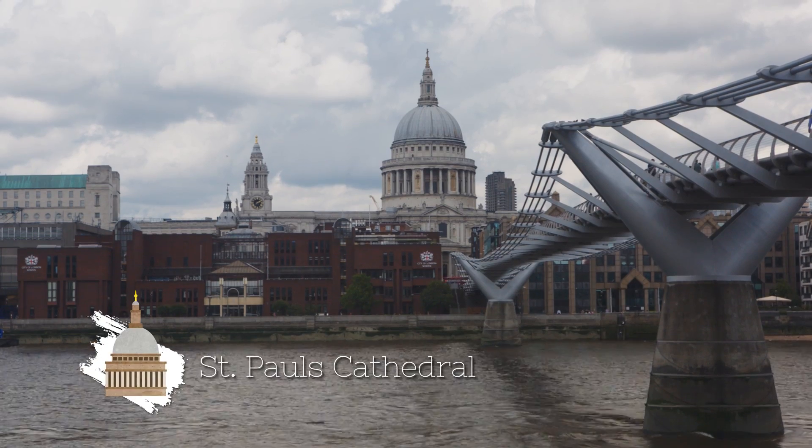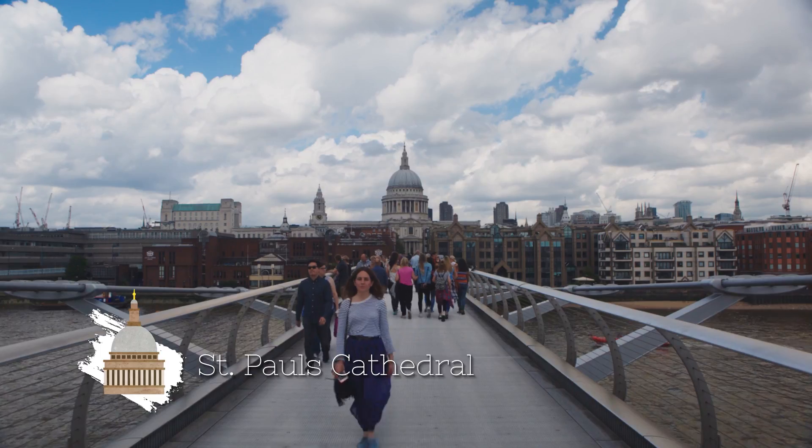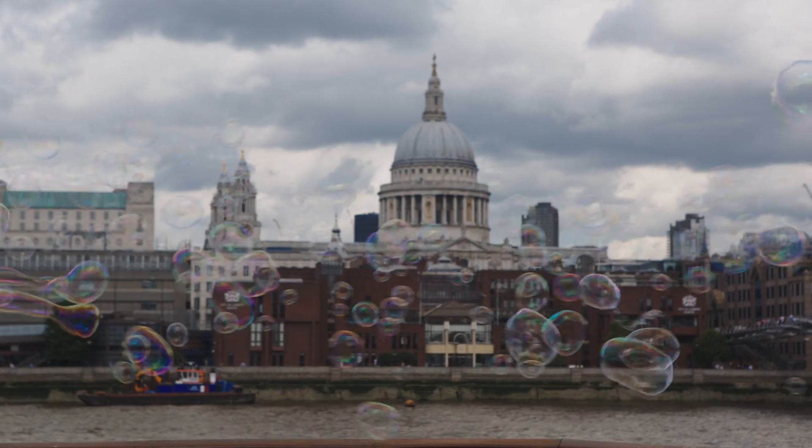Another classic is St. Paul's Cathedral. Again, there are lots of great angles, but one of the best is the view from just outside the Tate Modern on the south bank. You can often find a man there who creates these huge bubbles that float perfectly in front of your shot.